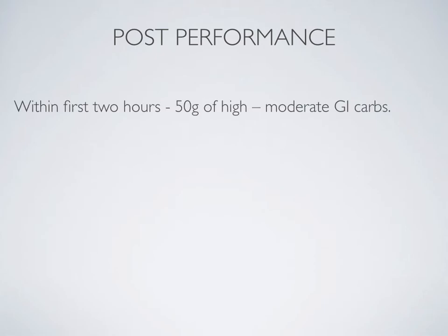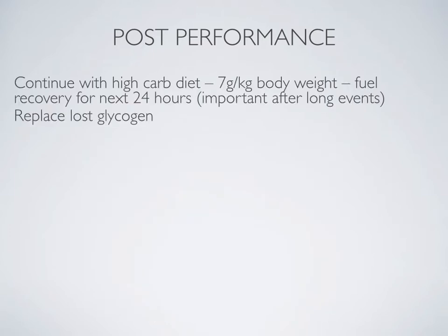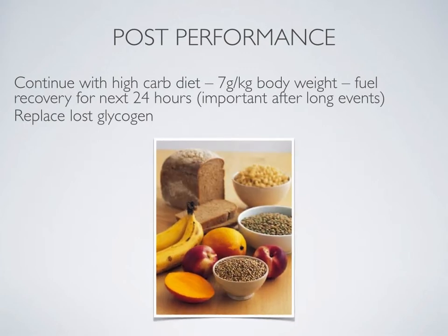Within the first two hours after performance, it is recommended to consume 50 grams of high to moderate GI carbohydrates. The high-carb diet needs to continue well after performance, and 7 grams per kilogram of body weight is recommended. Fuel recovery over the next 24 hours will determine whether the athlete recovers appropriately, particularly after long events, and can help replace lost glycogen. Foods such as breads, fruits, and cereals are important to consume to replace lost carbohydrates and allow the athlete to prepare for their next training session or event.